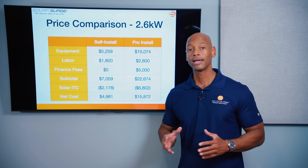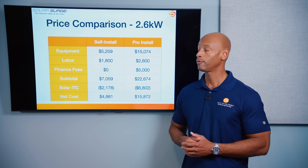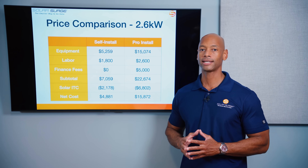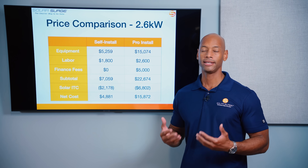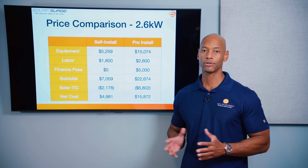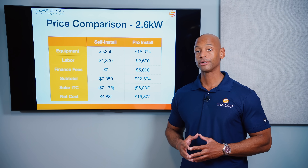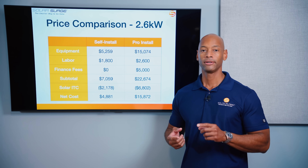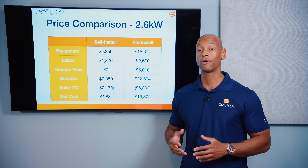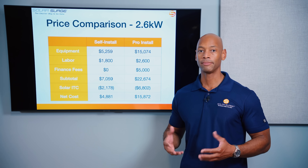Let's look at a quick example to break down the numbers. We're looking at a critical loads backup system with a 2.6 kilowatt solar array. I chose that size because it's the most a Delta Pro 3 unit can take as solar input, and it's also more than adequate for a critical loads only system.